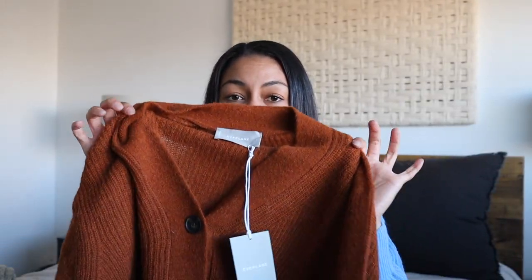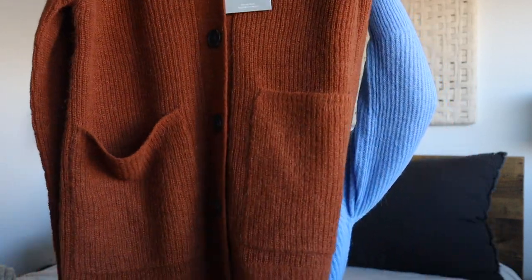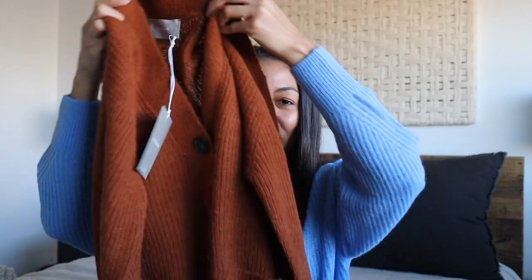This next sweater is seriously so soft, so cozy, and again the coloring is just beautiful — they do such a good job with their color choices. I actually picked this up to gift to my mom. It's just a longer-line cardigan, super soft, super cozy, and I love the buttons on this. Also excited that my mom and I wear the same size, so I might be snagging that for myself as well.